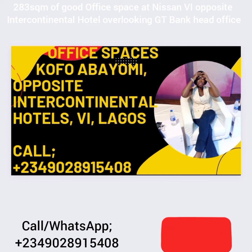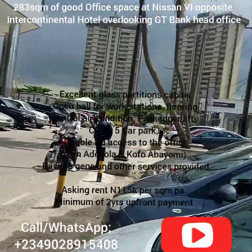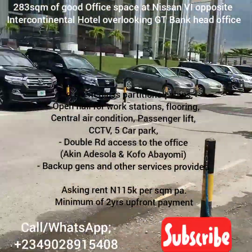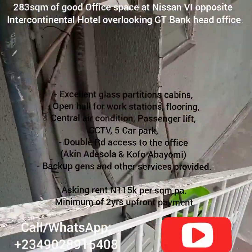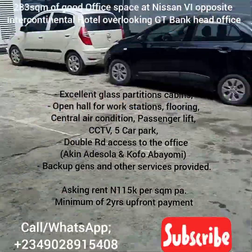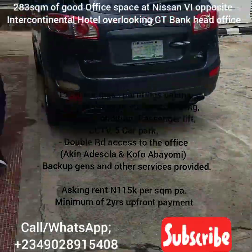It's a lovely place and you have the Intercontinental Hotel views as well — to the right hand side you can see the Intercontinental Hotel. It also has a backup generator and all services are provided as well.